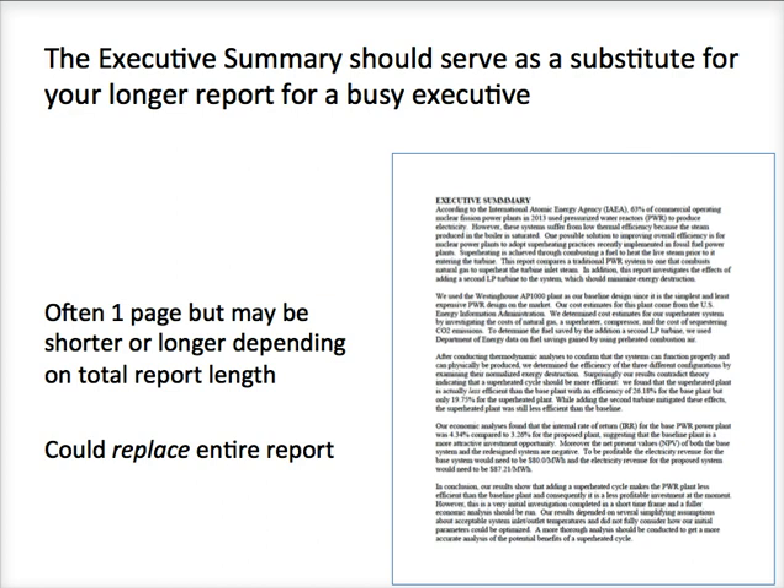These are one page most of the time, however an executive summary might be somewhat shorter or longer depending on your total report length. For instance, if you have a hundred-page report, your executive summary may be a little bit longer.